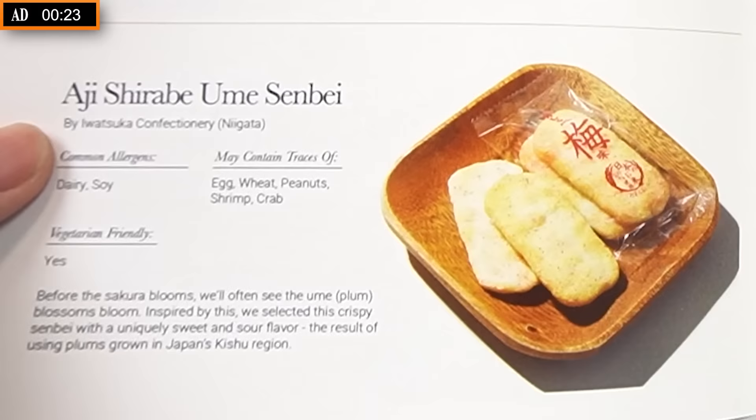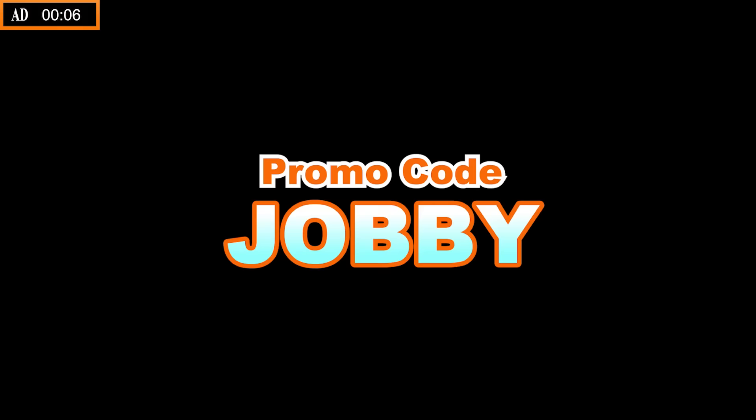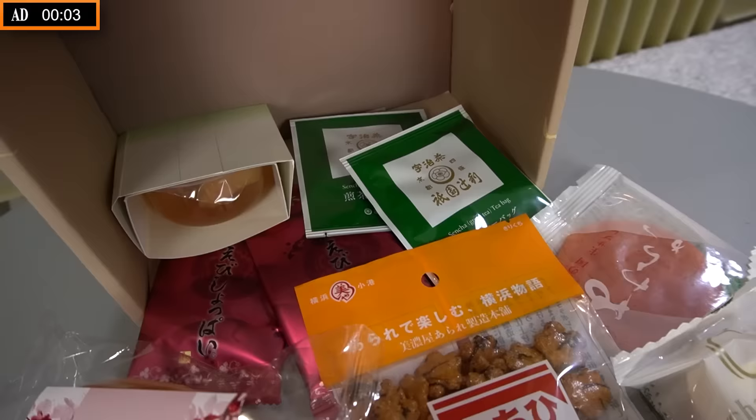You had me at shrimp and crab — I love me some sea bugs. Oh, smells like my ex-wife. That's really good. Tastes like my ex-wife. So use code JOBBY to get $5 off your first order. Take a bite out of Japan today. Thank you Sakurako for supporting the channel. There's no implication that I'm being forced to do this for money — I genuinely love this stuff.